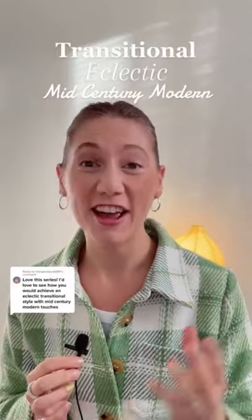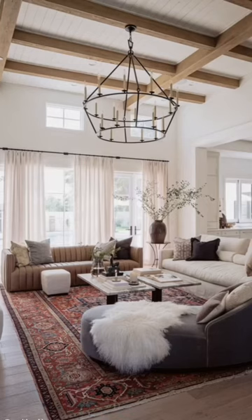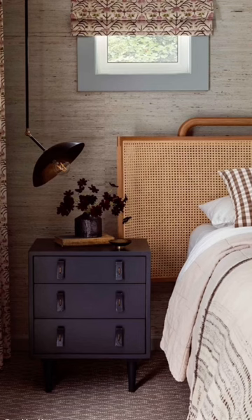A much easier way to decorate is by selecting multiple styles that align with your personality. I love this pairing of eclectic, transitional, and mid-century modern. Though transitional home decor is quite trendy right now, by layering eclectic and mid-mod it's going to help balance this trend and keep it timeless.